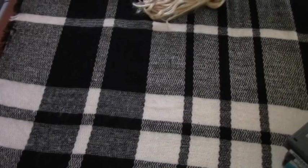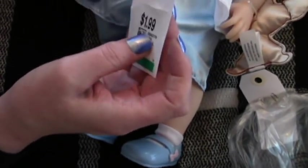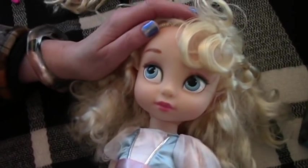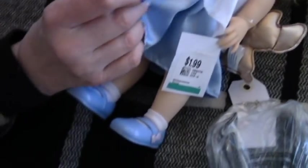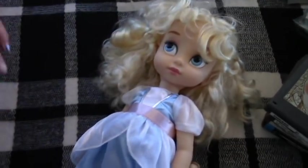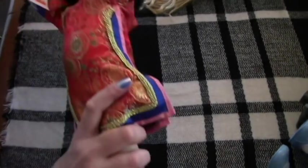I got this one just because she's so complete — this is Aurora. The woman checking me out told me she's an expert. She's got her shoes, her little toy, and everything, and her hair is pretty good — just needs a little brushing. She's from Sleeping Beauty, I think.